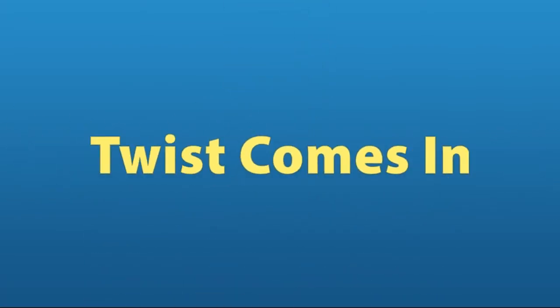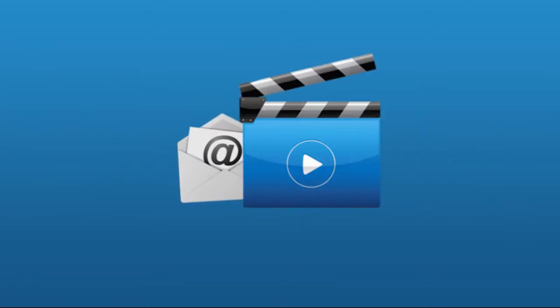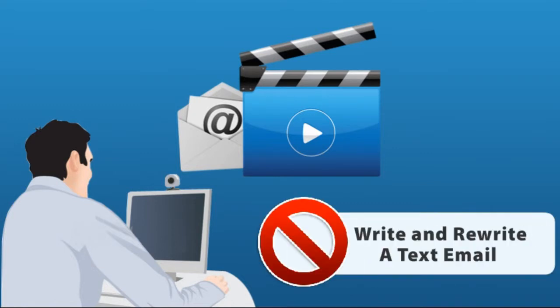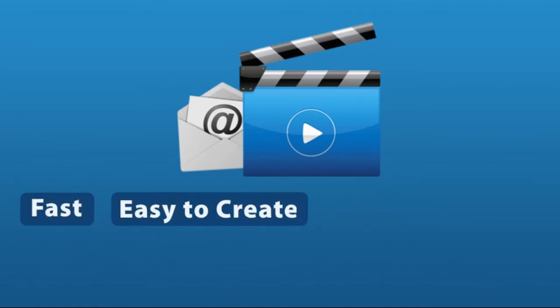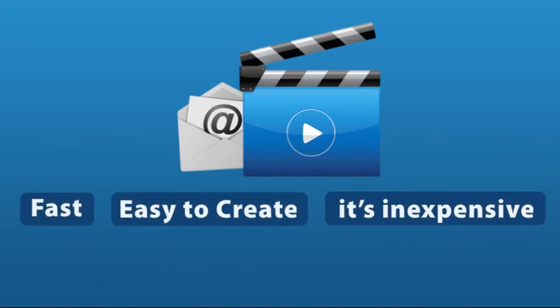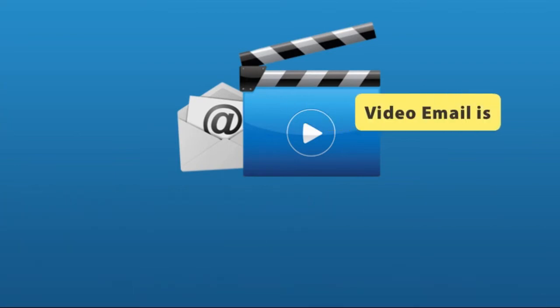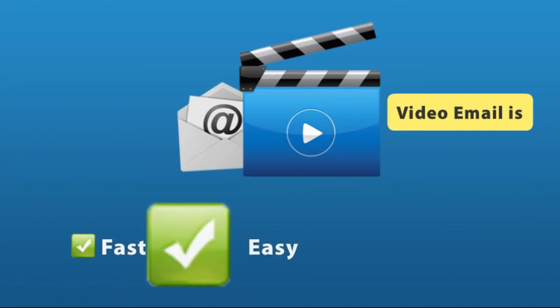Well, that's where the twist comes in — and here it is: video email. Yes, you heard me right — video email. It's even faster than text email because you just turn on your webcam on your computer and begin talking. You don't have to write and rewrite a text email. Video email is fast and easy to create, and it's inexpensive. Your customers get your message every time, and email is their preferred way of hearing from you.